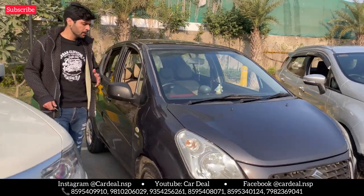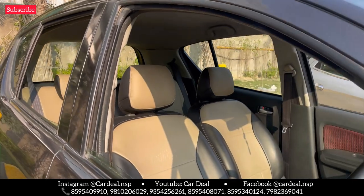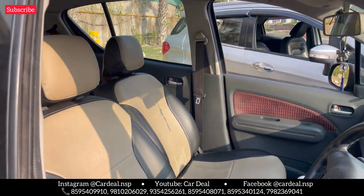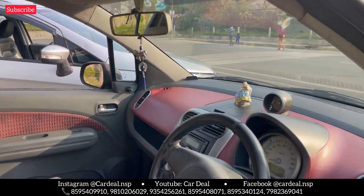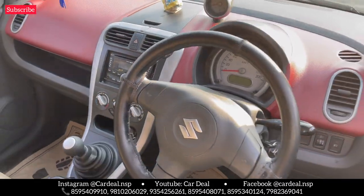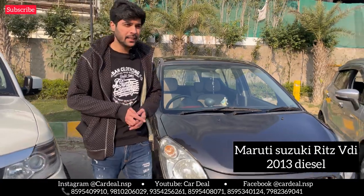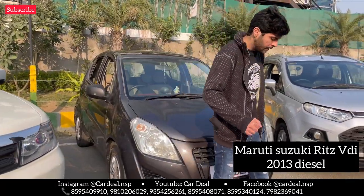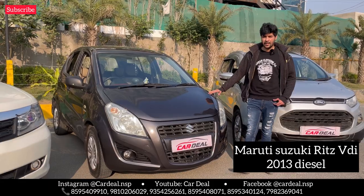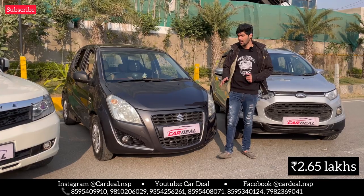53,000 km in the car. Under seat cover is brand new, company fitted stereo system. 53,000 km, manual transmission, average good — so in Delhi you can easily drive in very small traffic, easily use for daily use. This is a 2013 model diesel, VDI variant, 53,000 km only, and asking ₹2,65,000.